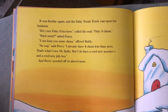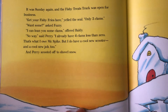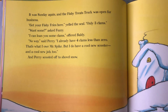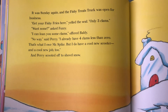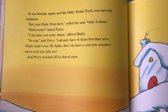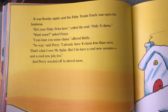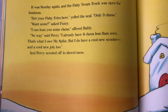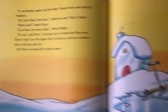It was Sunday again and the fishy treats truck was open for business. 'Get your fishy fries here,' yelled the seal. 'Only three clams.' 'I want some,' said Fuzzy. 'I can loan you some clams,' offered Baldi. 'No way,' said Perry. 'I already have four clams less than zero — that's what I owe Mr. Spike. But I do have a cool new scooter and a cool new job too.' And Perry scooted off to shovel snow.